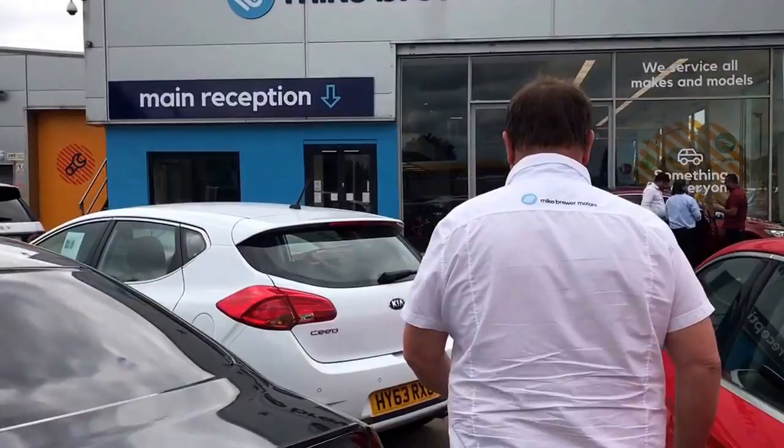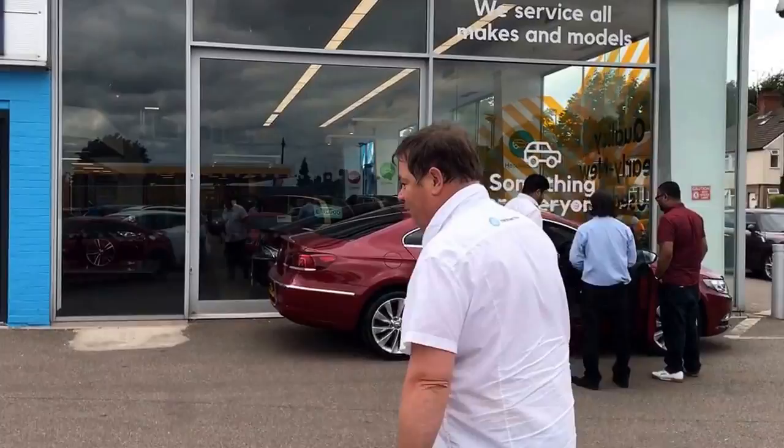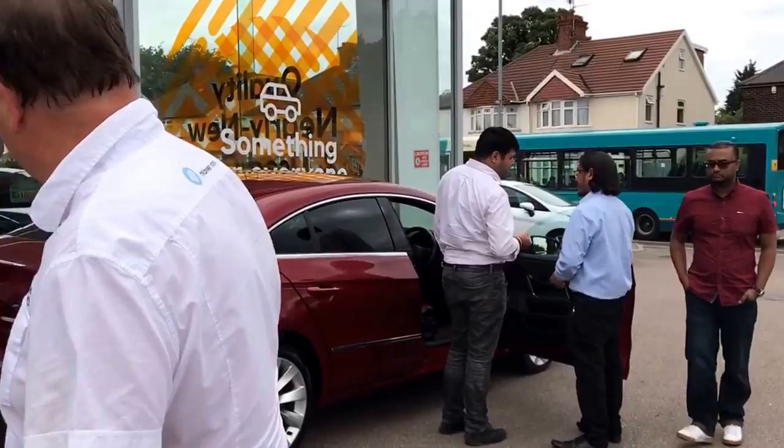This is Dougie. Dougie runs my day-to-day operation for me down here at Mike Brewer Motors. He's the man. He's going to go out there and wind the staff up and get them working. Nice little car out of the PT. Customers are being handed over their car at the moment. That's a nice little CC — a very nice car as well.